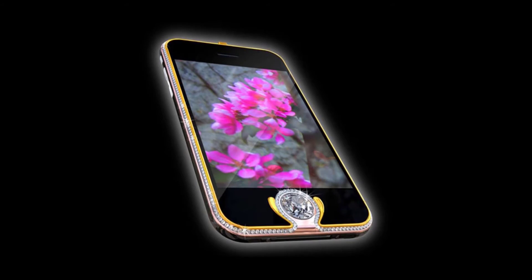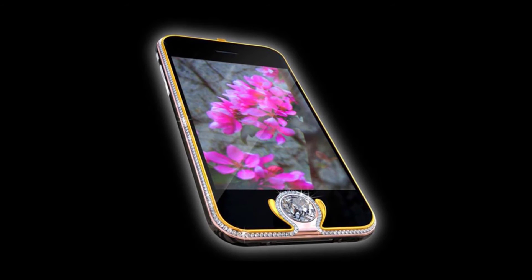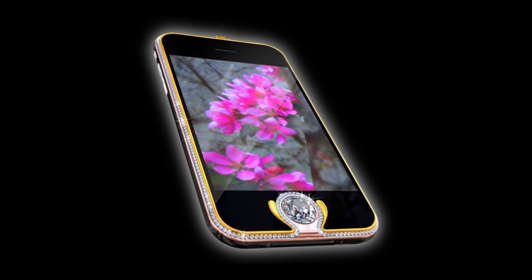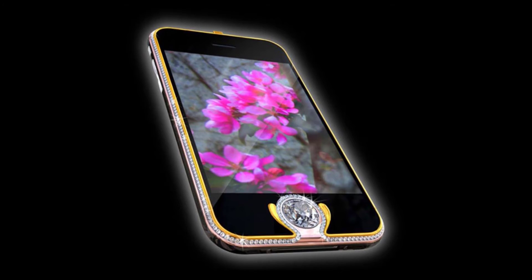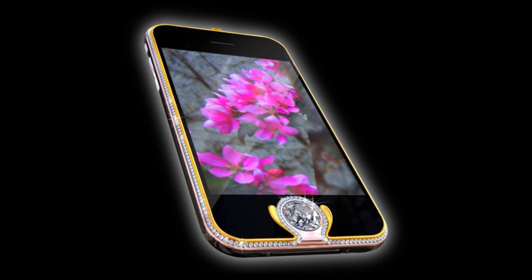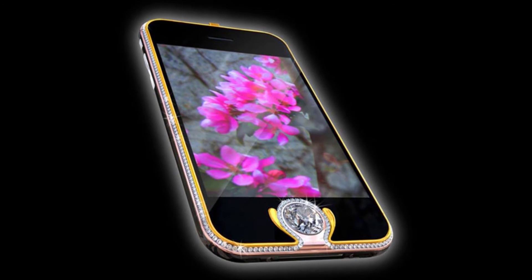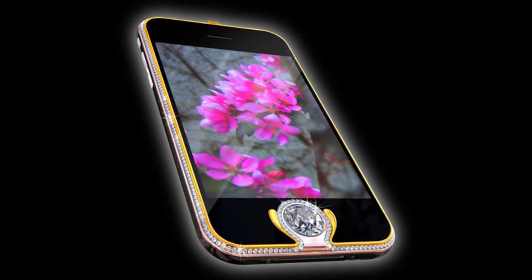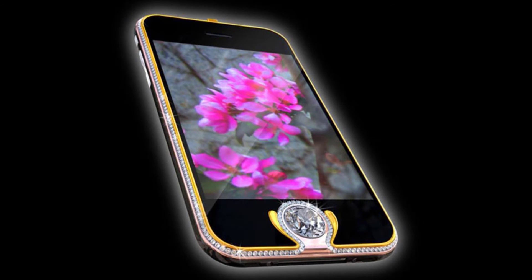iPhone 3G King's Button — $2.5 million. Another design by Alwassen and perhaps his most well-known to date, the King's Button features a mix of yellow, white, and rose gold, all 18-carat. The white gold takes the form of a strip running along the borders of the phone and is studded with 138 diamonds. What makes this phone truly stand out is, of course, the King's Button itself, which takes the form of a 6.6-carat diamond that replaces the home button.